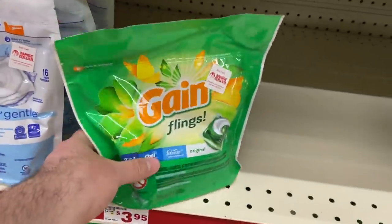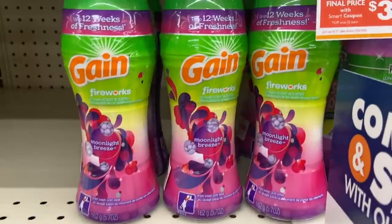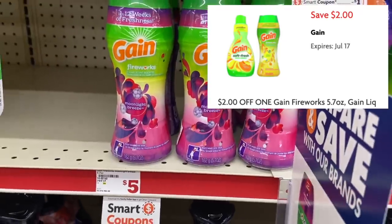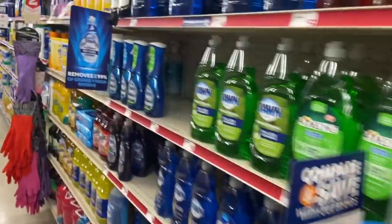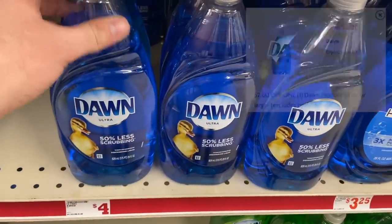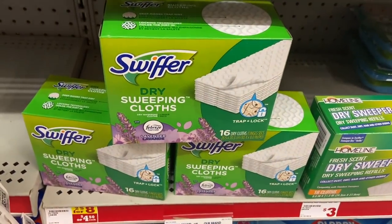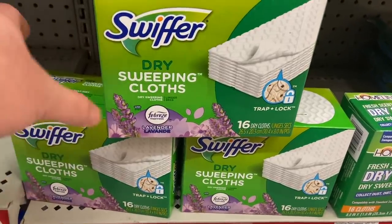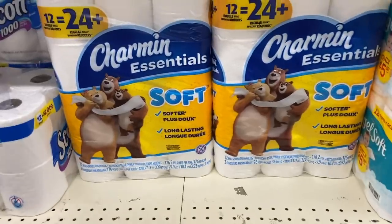For this deal, grab the Gain Flings again at $3.95 — apply the $2 off one Smart Coupon making them $1.95. Also grab a Gain Fireworks for $3.95 and use the $2 off one Smart Coupon, making it $1.95. Grab a Dawn dish soap for $4 and use the $2 off one Smart Coupon for just $2. Next, grab one of the Swiffer dry sweeping cloth refills — this is the only one the coupon attaches to, so be careful. They're $4.50 with a $2 Smart Coupon, so you pay $2.50.